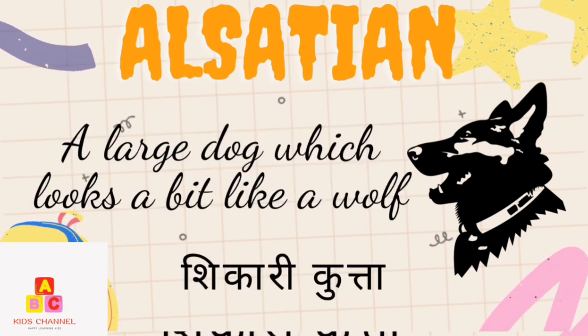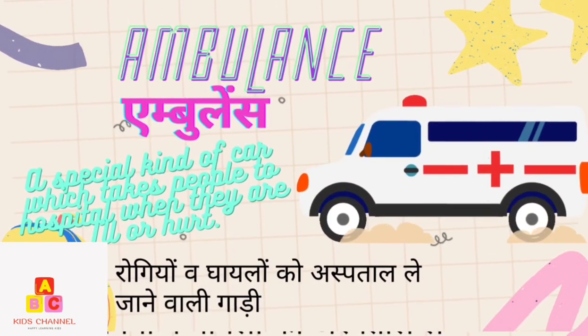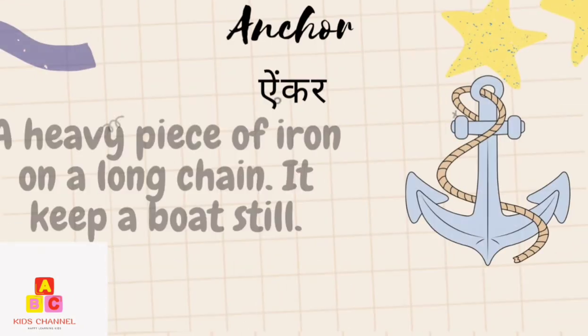Alsatian: A large dog which looks like a wolf. (Shikari Kutta) Ambulance: A special kind of car which takes people to hospital when they are ill or hurt. (Rokiyo go ghailo ko aspataal le jaane waali gaadi)